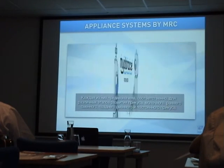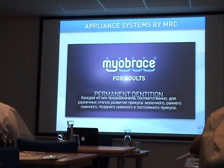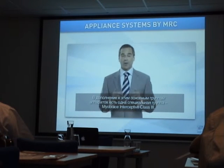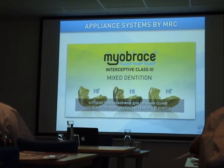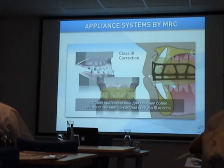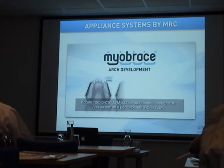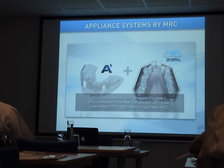These correspond to the primary, early mixed, late mixed, and permanent dentition stages. In addition to these main appliance groups, there is a specialty group — Myobrace Interceptive Class 3 — that offers treatment solutions for more specific cases displaying Class 3 malocclusion. There is also the Myobrace for arch development.